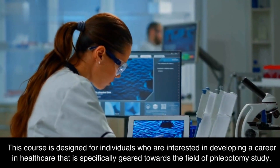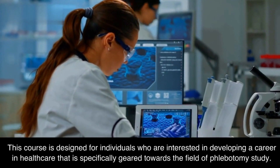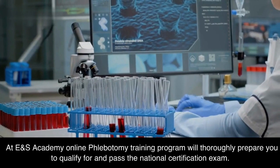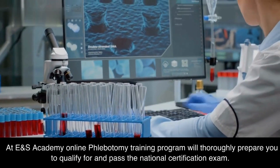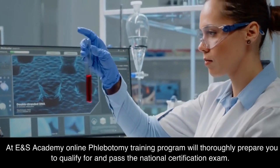This course is designed for individuals who are interested in developing a career in healthcare that is specifically geared towards the field of phlebotomy study. At E&S Academy, our online phlebotomy training program will thoroughly prepare you to qualify for and pass the national certification exam.